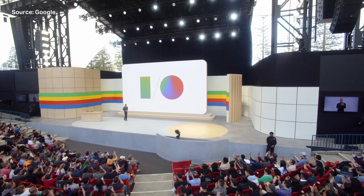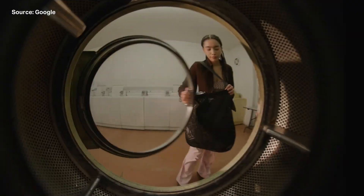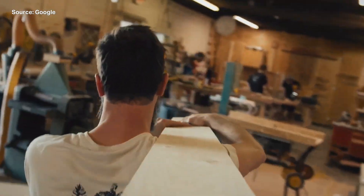Google I/O has basically turned into Google AI. On Tuesday, Google kicked off its annual Google I/O conference, which is where the company unveils new hardware and software and sets the tone for the next year. This year, they're leaning heavily into AI — and I mean heavily. I hope you like your Google products with a big dose of AI, because it's being added to basically everything.